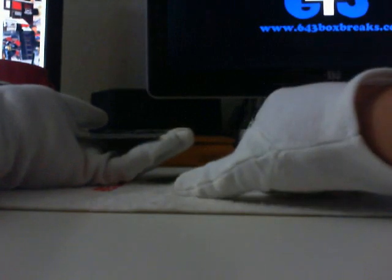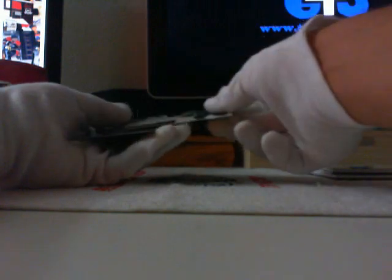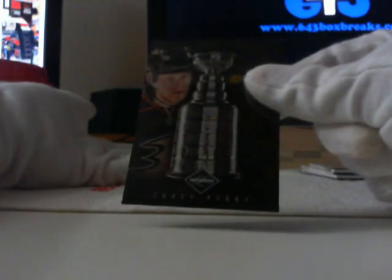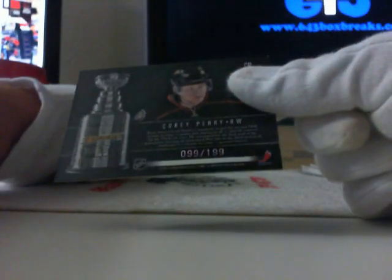Next we've got a Team Trademarks — I love it when people stumble over that — Team Trademarks for the San Jose Sharks, Linda Scouts, it's Jumbo Joe. That's 204 of 299. And last, one of the greatest inserts of the year: the Cup cards. This one is for the Anaheim Ducks and Bennett — congratulations, you have Corey Perry. 99 of 199. Alright, that takes care of that.